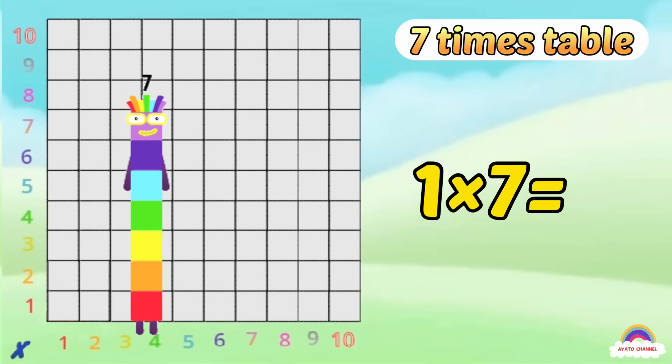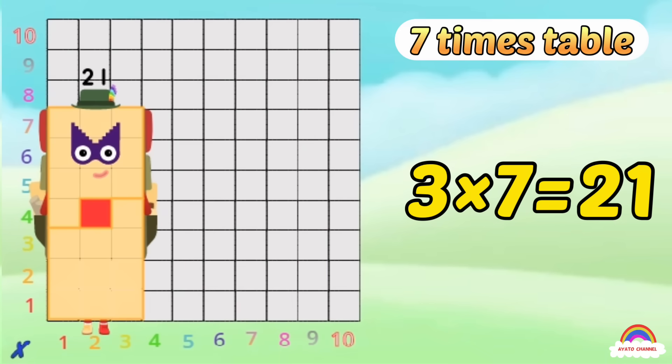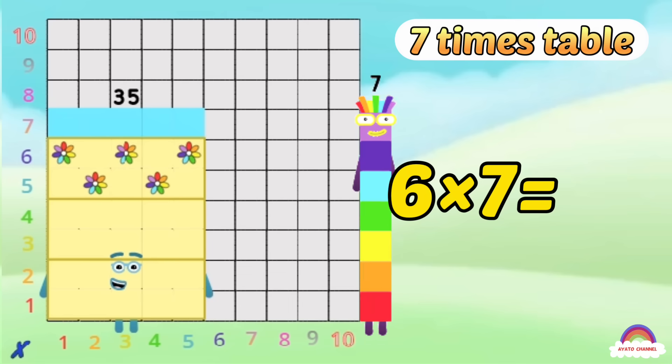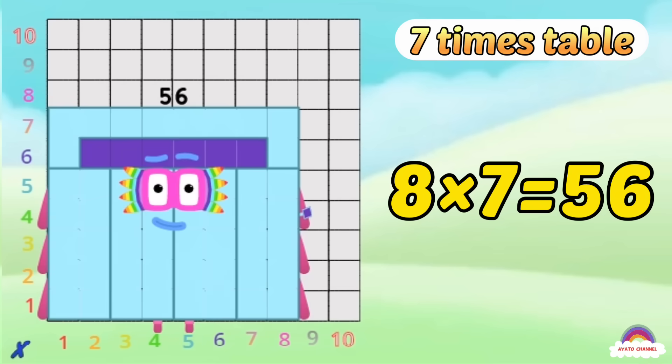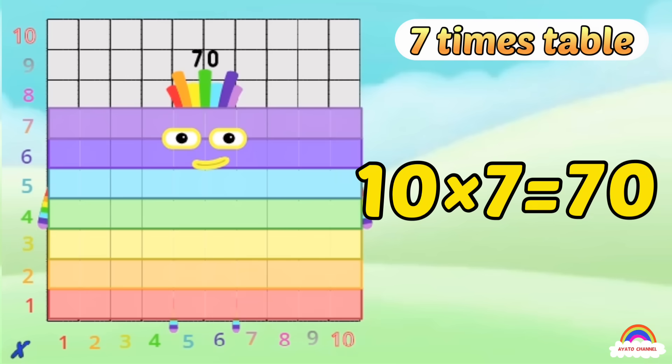1-7 is 7, 2-7s are 14, 3-7s are 21, 4-7s are 28, 5-7s are 35, 6-7s are 42, 7-7s are 49, 8-7s are 56, 9-7s are 63, 10-7s are 70!